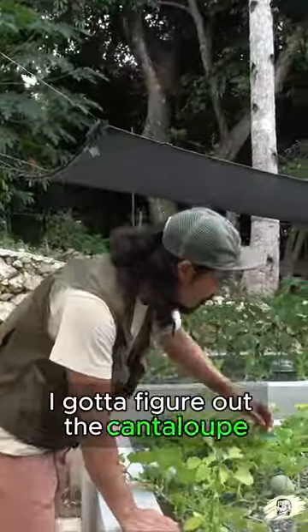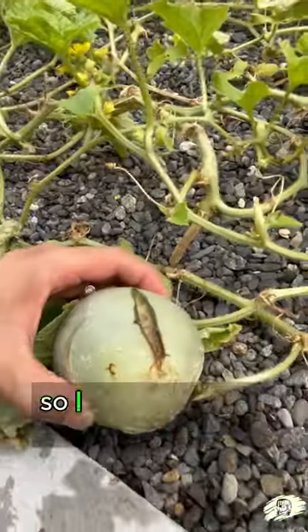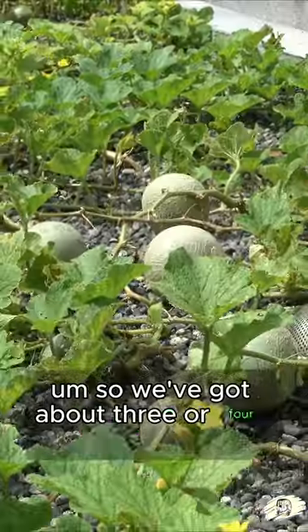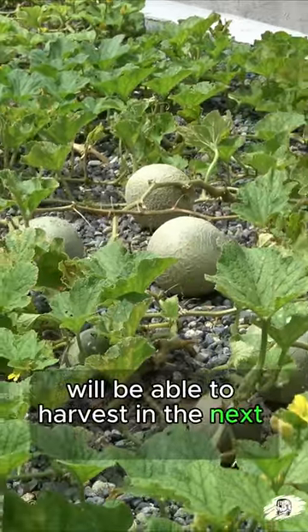I gotta figure out the cantaloupe because some of it is bursting, so I need to see why that's happening. Some of them are growing really well — we've got about three or four that I think we'll be able to harvest in the next couple weeks.